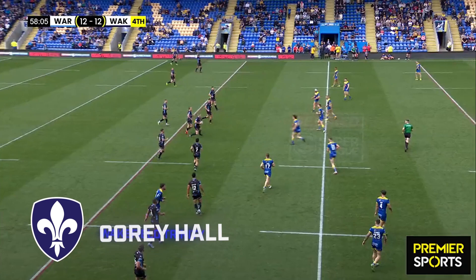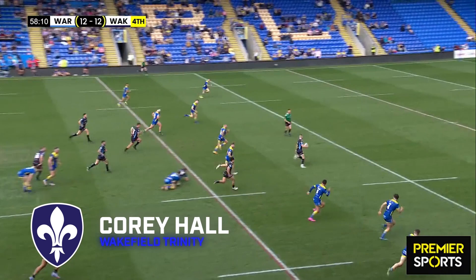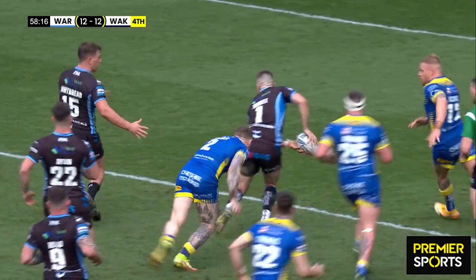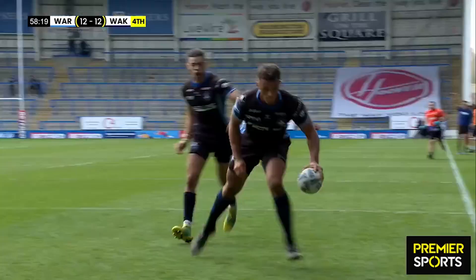Warrington vs Wakefield for try number three, and Trinity are in attack here. Nice offload from Bachelor to Miller to full-back Max Jowett who breaks through. But Thewlis is there in defence — it's a missed tackle though and he needs some support. Charney can't stop him either, but he loops it over and it's out to Corey Hall on the wing. What a finish and what a try.